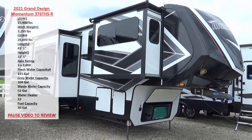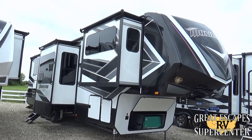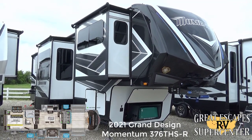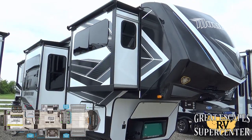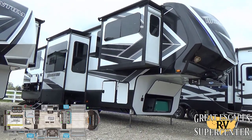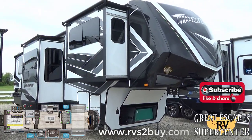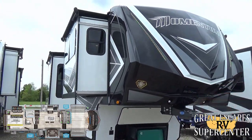Good afternoon everybody, this is Chris Frey coming at you from Great Escapes RV Supercenter. It is my pleasure to show you all today a 2021 Grand Design Momentum — floor plan 376 THS-R — a luxury fifth wheel toy hauler loaded with some really cool bells and whistles. This RV is located at 5750 Highway 62 West in Gasville, Arkansas. You can call or text us at 870-471-9471, or check out all of our inventory online at www.rvstobuy.com — that's RVS the number two buy dot com — for both our Eureka, Missouri and Gasville, Arkansas locations.